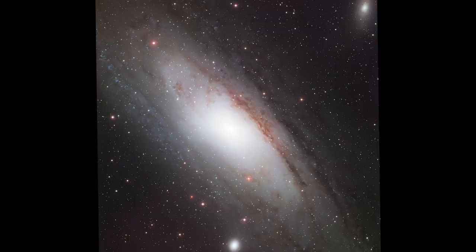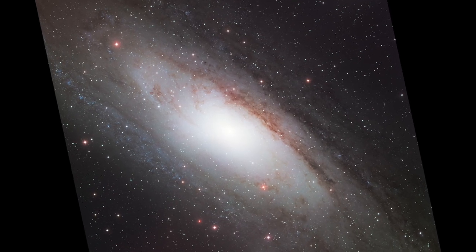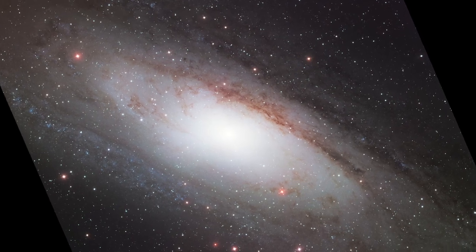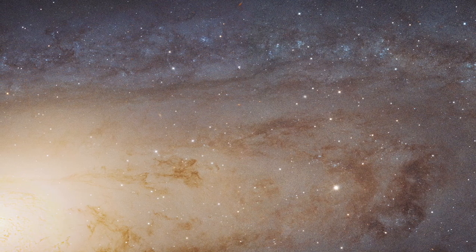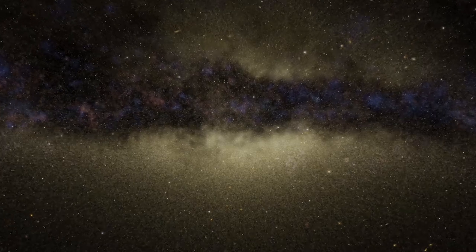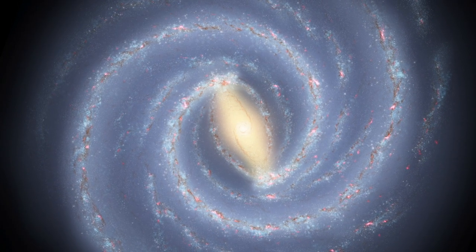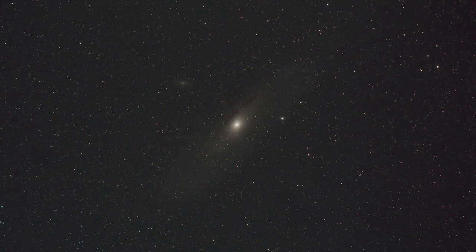Andromeda, also known as M31, is a spiral galaxy similar in appearance to our own Milky Way but slightly larger. Both contain hundreds of billions of stars and we think trillions of planets. We can't see the overall shape of the Milky Way because we're inside it, so Andromeda gives us a sense of what our galaxy would look like if you could see it from afar.